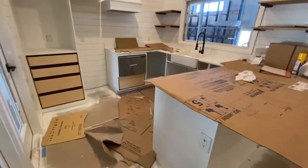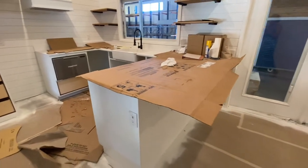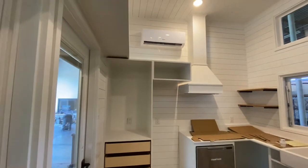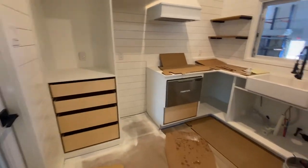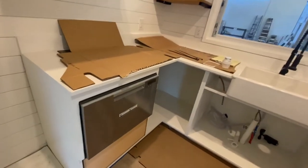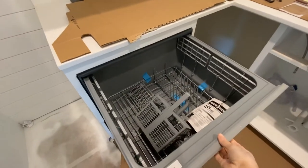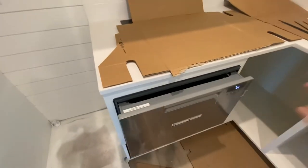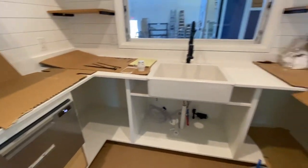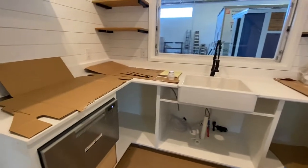I'll show you the kitchen first. We got this nice peninsula bar that's gonna have room for three people I think. And then we're starting to get our cabinets finished and even some appliances. This is the dishwasher drawer. It's pretty big.